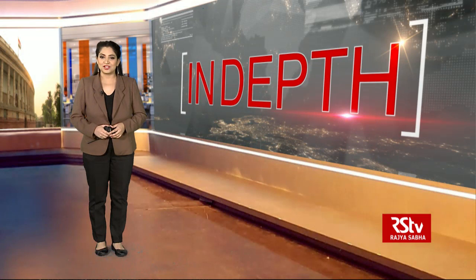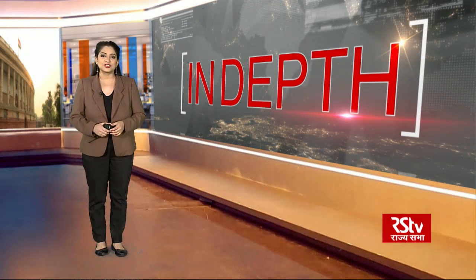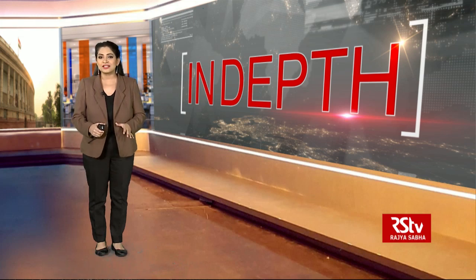Hello and welcome to In-Depth, I'm Tina Jha. Odisha has backed the much-awaited geographical indication tag for the popular dessert, the Rasogolla. On 29 July, the Registrar of Geographical Indications issued a certificate registering the confectionery as Odisha Rasogolla, officially recognizing the product as distinctive to the state.